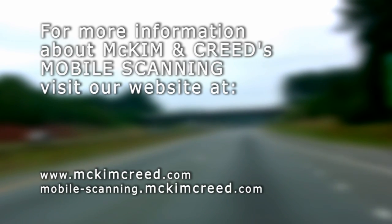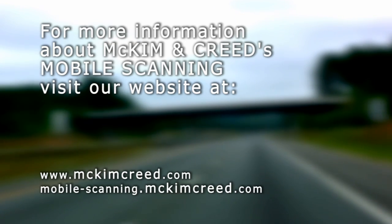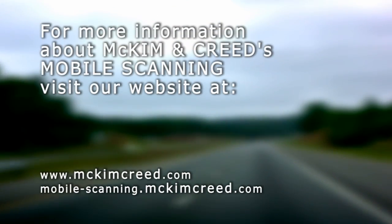For more information on mobile scanning and to see how this revolutionary technology will save you money, require less than half the field work time needed, and reduce the risk exposed to field personnel, visit our website.